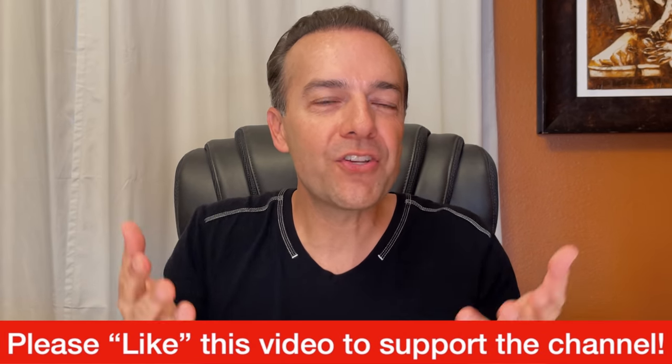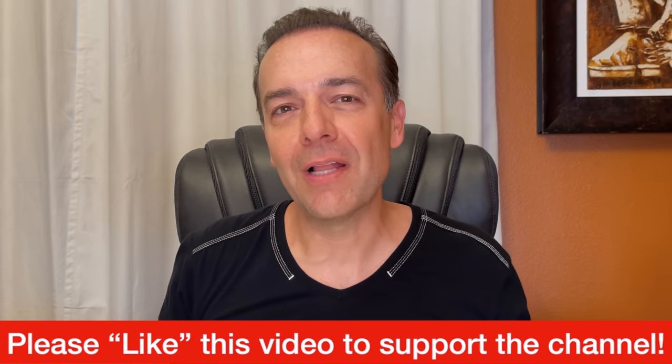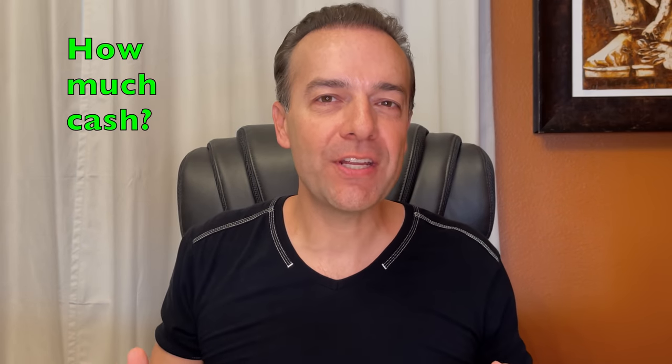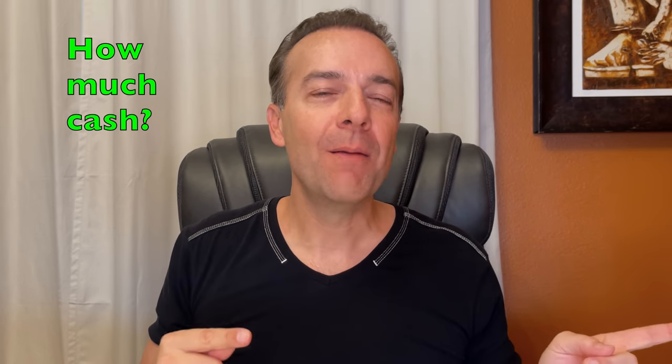By the way, if that was really useful, I'd love it if you give this video a like — just bump the like button. And while you're there, if becoming a consistently more profitable options trader is important to you, go ahead and hit the subscribe button and bell notification. Now let me show you exactly how much cash we put into our pocket last month by selling puts, covered calls, and doing poor man's covered calls.